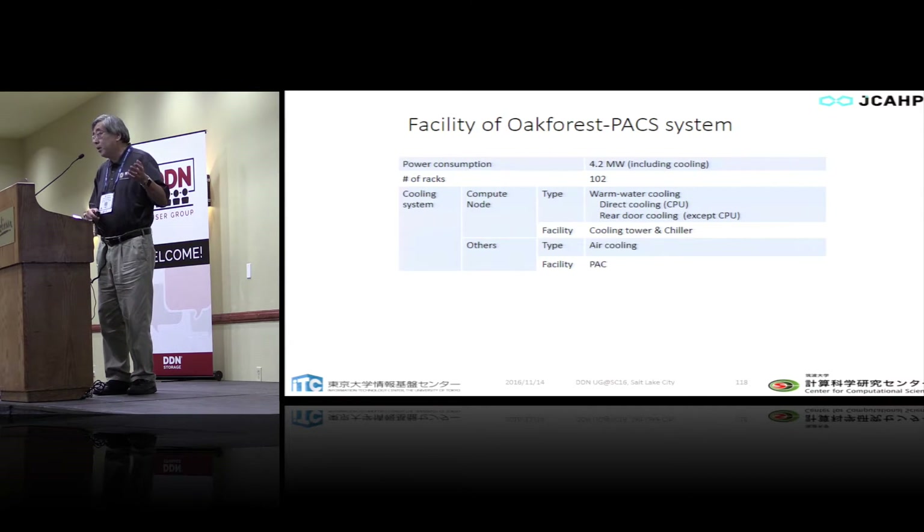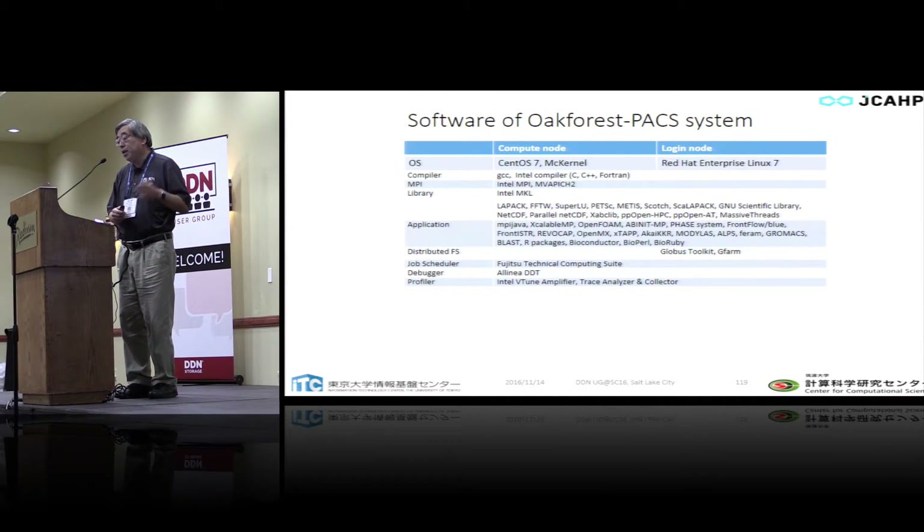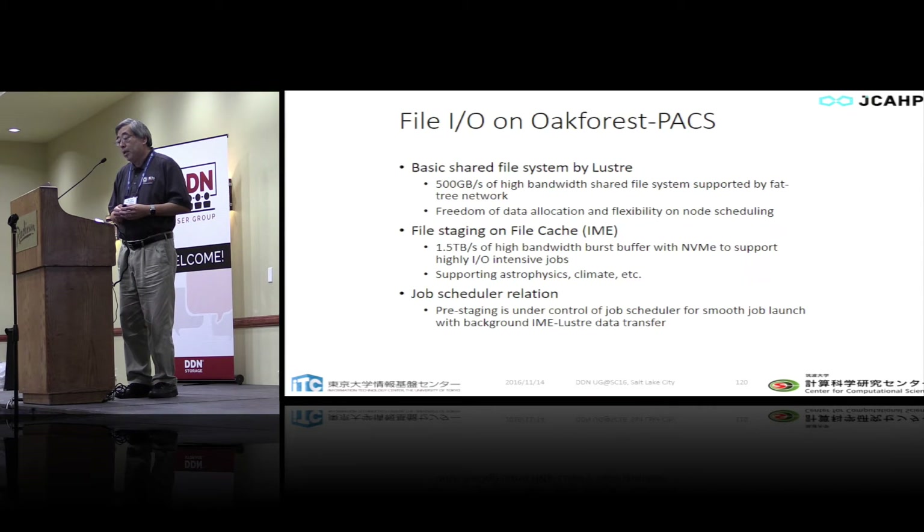Total power consumption is 4.2 megawatts including cooling. CPU cooling is direct liquid cooling to the socket, with a back panel liquid cooling system — very compact and power efficient. Based on the LINPACK benchmark result, this may also rank around number six on the Green500 for power efficiency.